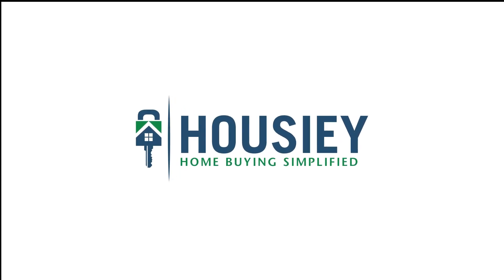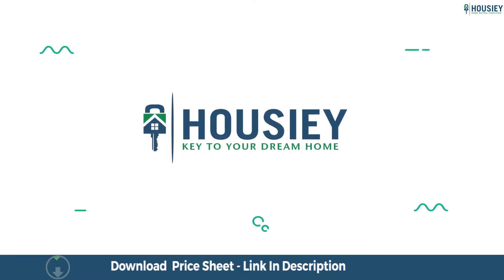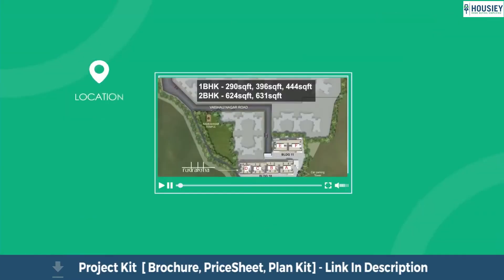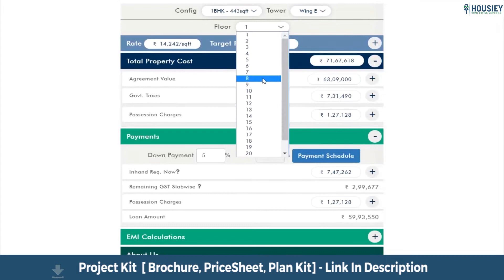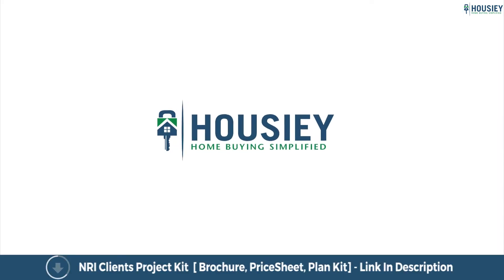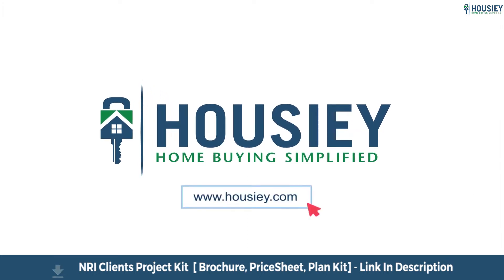Hello everyone and welcome to Housie. Looking to buy a home but want to skip the physical site visit? Housie brings to you the unique concept of online site visit with project unboxing videos, actual site tours, 360 building views, and complete cost sheet with payment breakup. Sounds interesting, isn't it? Save the time and simplify your home buying process. Visit Housie.com now.